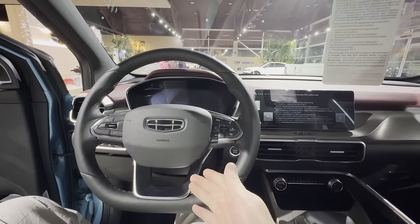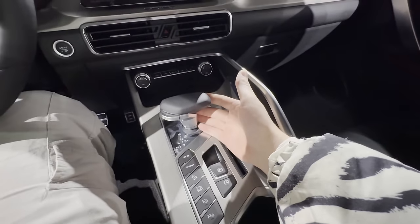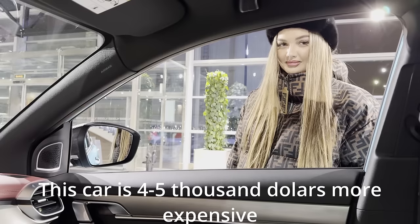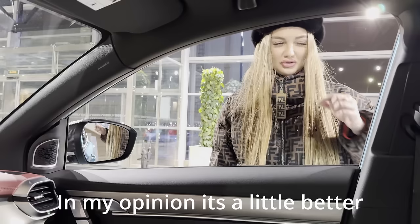This looks and feels way better than a Lada. Would you pay a few thousand dollars more to get yourself a Chinese car which basically has a Volvo kind of look? It has an automatic gear shifter. Evelina is comparing — she's pointing out this car is 400-500 thousand more expensive than a Lada. Obviously Evelina isn't going to like this car, but look — it has a panoramic roof and it feels way, way better than Lada stuff.